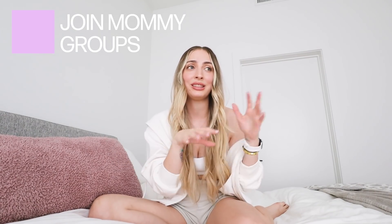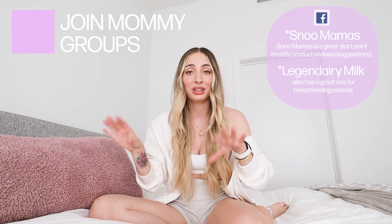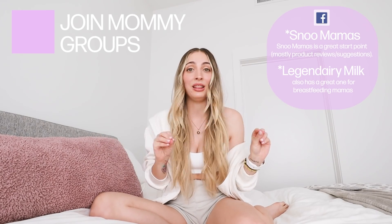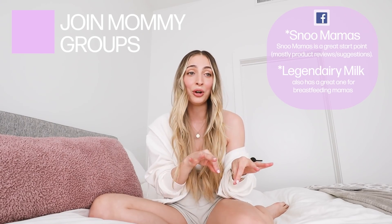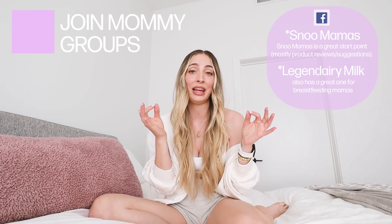Number nine — join mommy groups. If you get on the What to Expect app early in pregnancy, they'll match you with moms from all over who are giving birth the same month. There are also a ton of Facebook groups that are so helpful. I literally don't use Facebook for anything else, but I go into these mommy groups. There's one called Snoo Mamas — you don't need the Snoo to join — and they share sleep tips, wake windows, schedules, and favorite sleep sacks. These moms care and I found the groups to be really respectful and not judgmental.